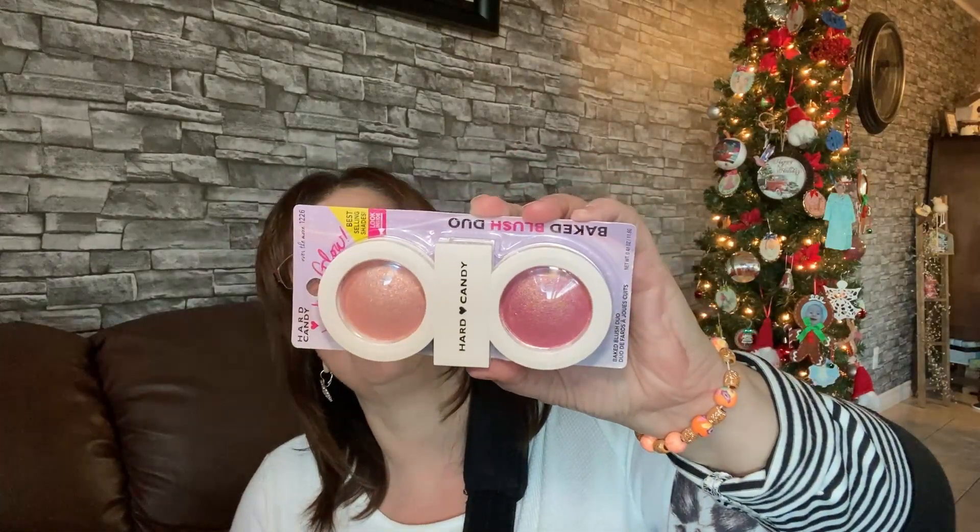This is just the Hard Candy Just Glow — it's the Baked Blush Duo. Look at those beautiful colors! I don't wear much makeup anymore — I used to wear it quite a bit a couple years ago but kind of stopped. I'm not sure if I want to keep it for my daughter or for myself.